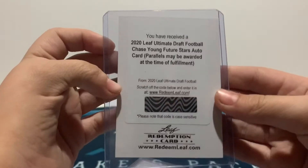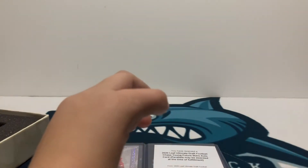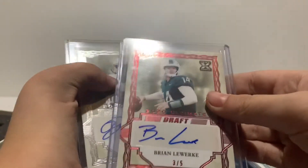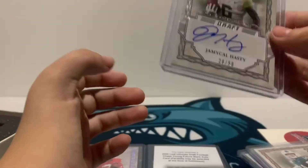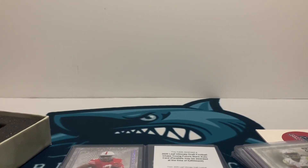I think the highlight's probably the Chase Young Autograph. Some are saying he's going to be better than Nick Bosa, so it's going to be fun to see how he does. We got a super short print Brian Lee Work and Jamichael Hasty. Very nice box. Thank you guys for watching, and I'll see you very, very soon.